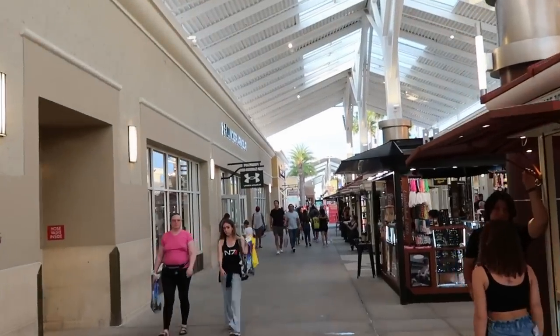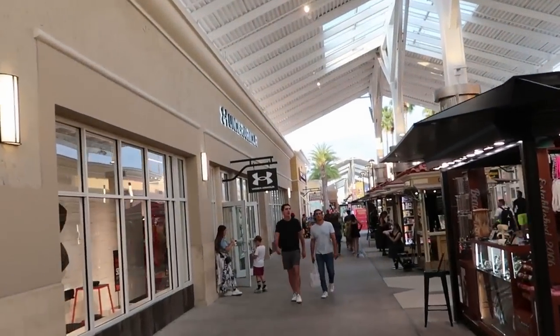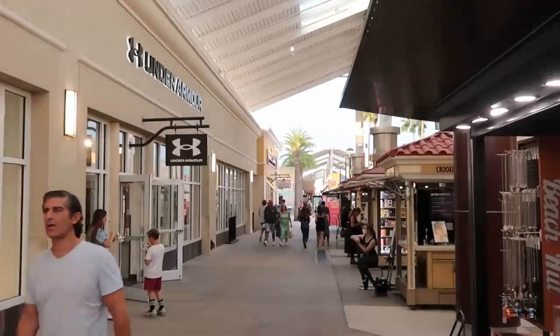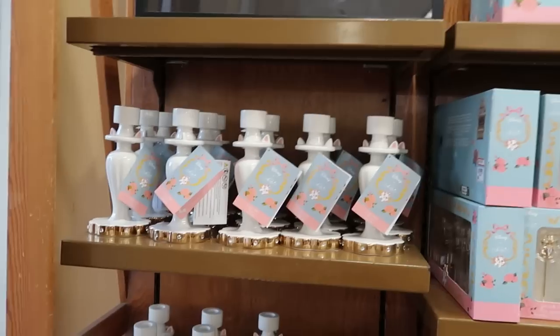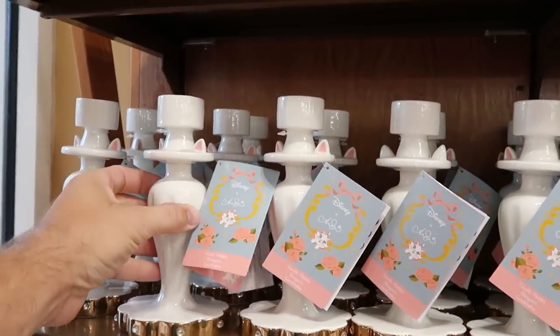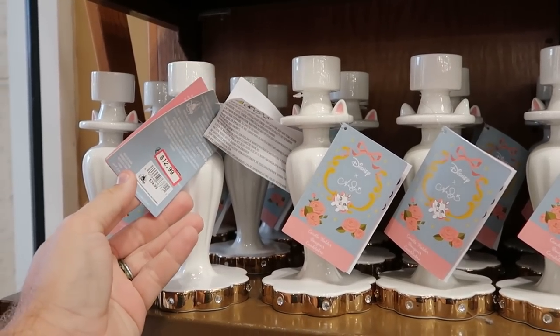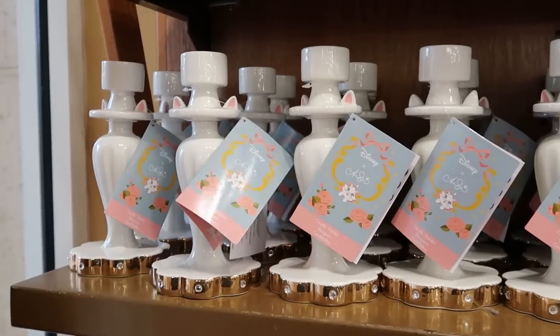We're just making our way to the Disney Character Warehouse. There is no line on the side here by Under Armour to get inside, unlike normally in the morning. I don't usually come here at nighttime but there's no line to get inside — pretty crazy. We're making our way into the Character Warehouse and they do have a lot of that Disney Catch merchandise left over. They're moving things around though.